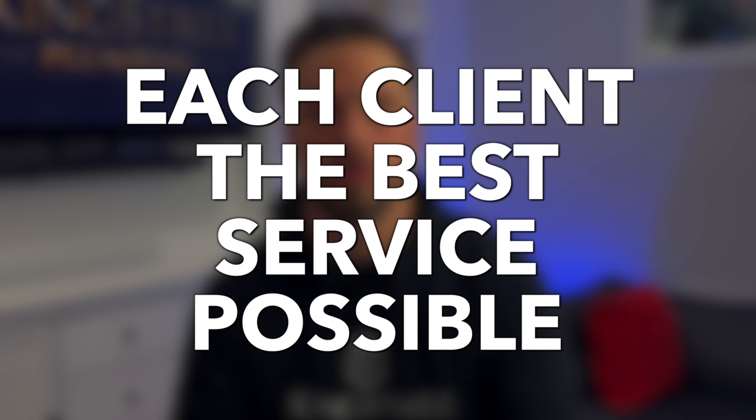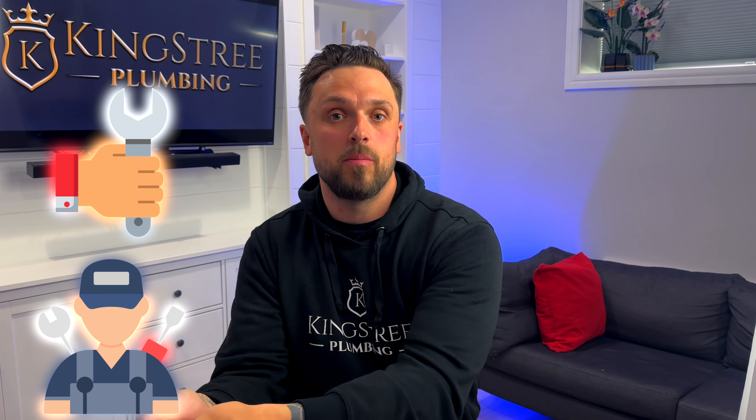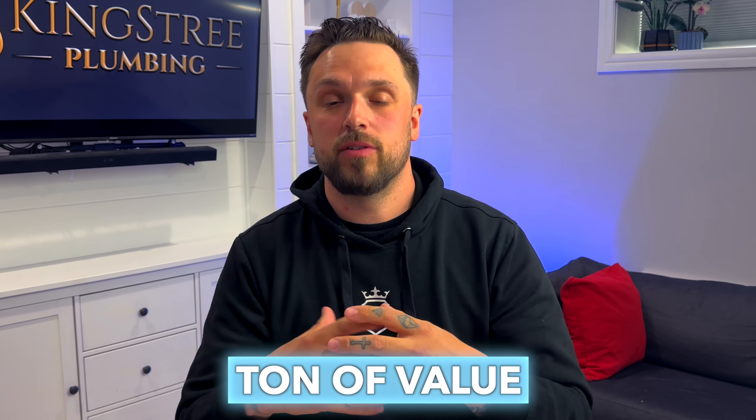We don't want to be a free-quote plumber running around like a headless chicken, trying to get in and out as quickly as possible. We want to give each client the best service possible, and checking over your whole plumbing system is something we have to do to give the best service possible. That's something we really owe all of our clients. When I go to the mechanic, I want them to fix the issue and solve my problem, but I also want them to let me know if there's anything else there — I'm already paying a professional to be in there, looking around, fixing stuff. Why not look over everything? That's the same reason here. We're there already — we can offer you a ton of value.